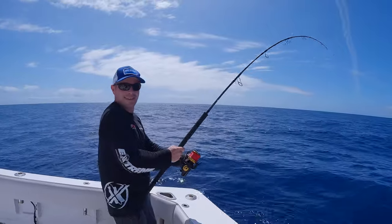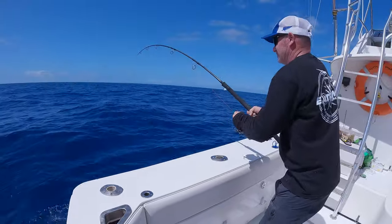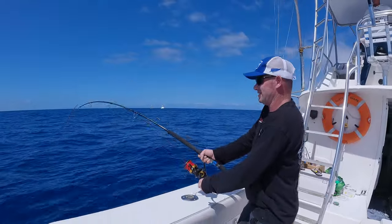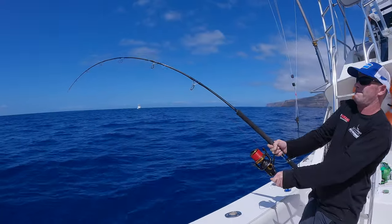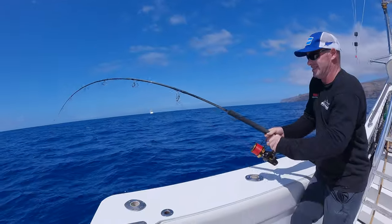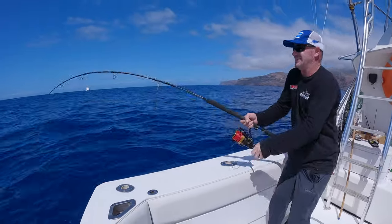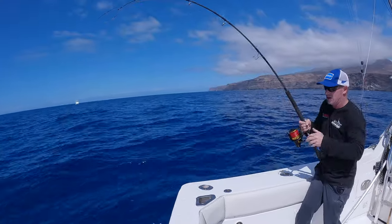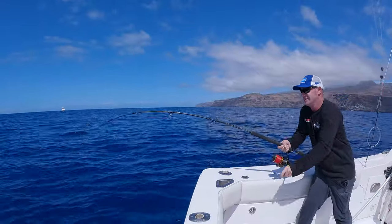It's hooked up, baby! Hooked up! He's kicking, isn't he?